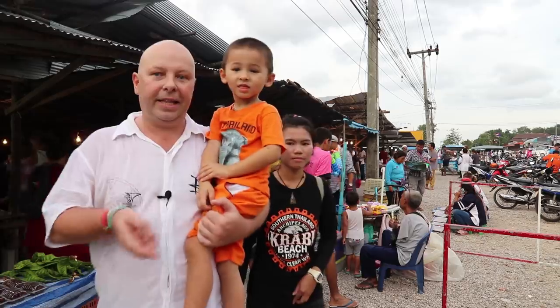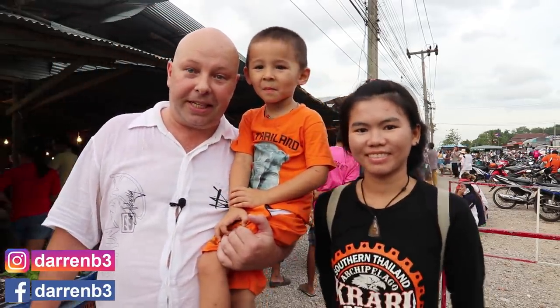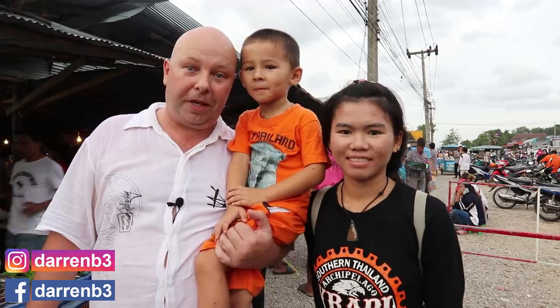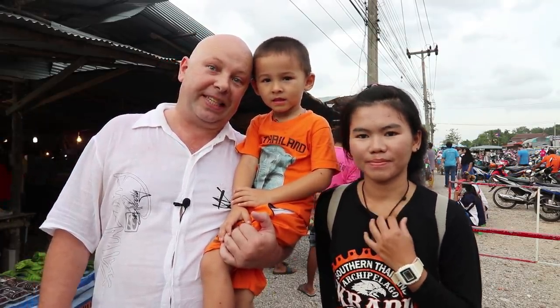Hi, I'm Darren, and this is Ananda and Orne. Today we're at one of our local markets. We're going to do some shopping, maybe grab some snacks, and show you how to cook one of our favourite meals. Let's go.